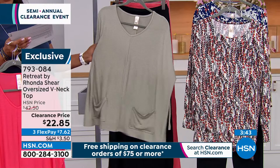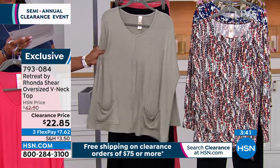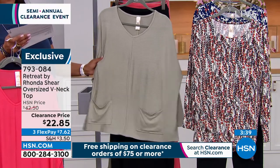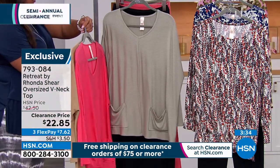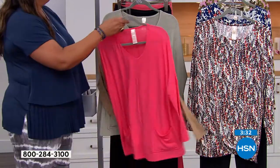This is so soft — pajama soft. It's 67% poly, 29% rayon, and 4% spandex, so there's a lot of stretch. And it matches back with the skirt.